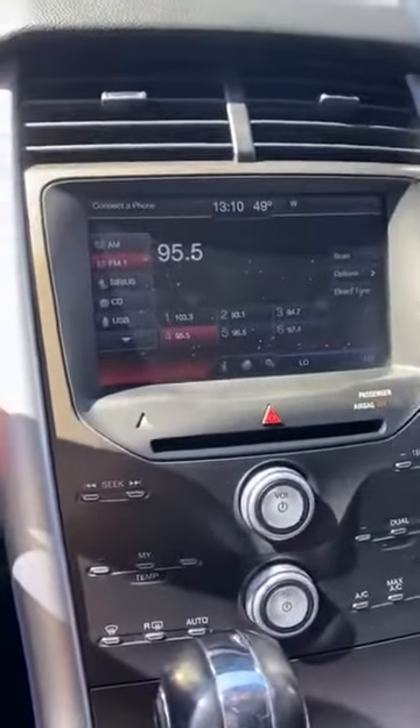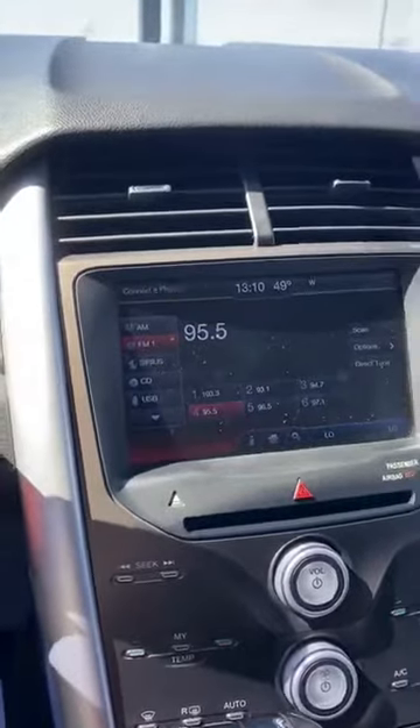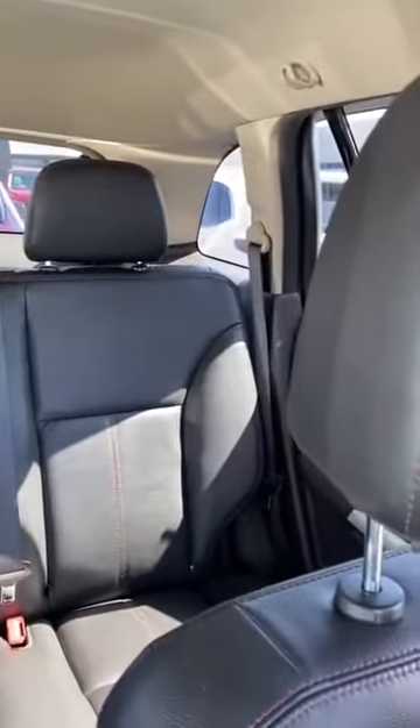There's Bluetooth audio. You have a few USB ports in here as well, so complete smartphone integration. Other than that, it is in very good shape, especially for the price point that we have it at. Like I said, we are very aggressively pricing our used vehicles because we do want to sell you this car.